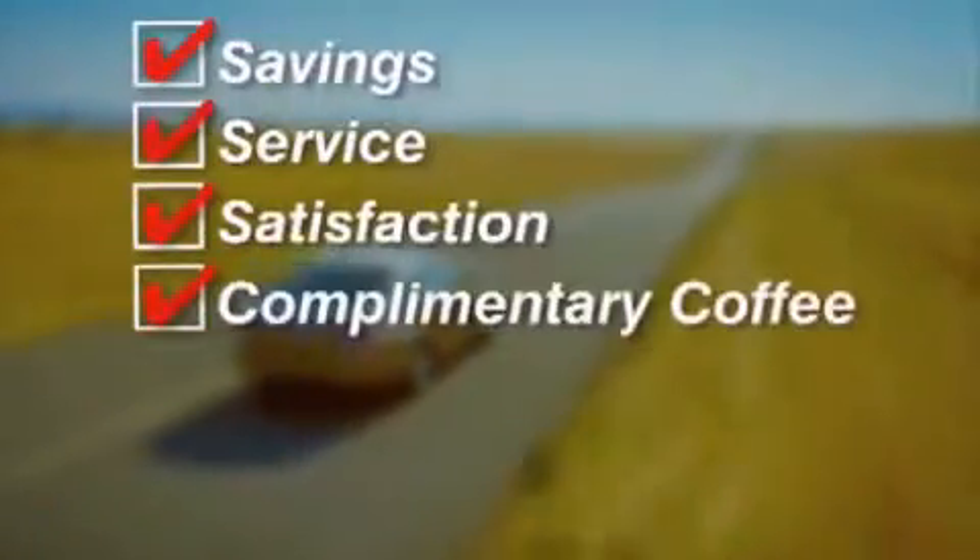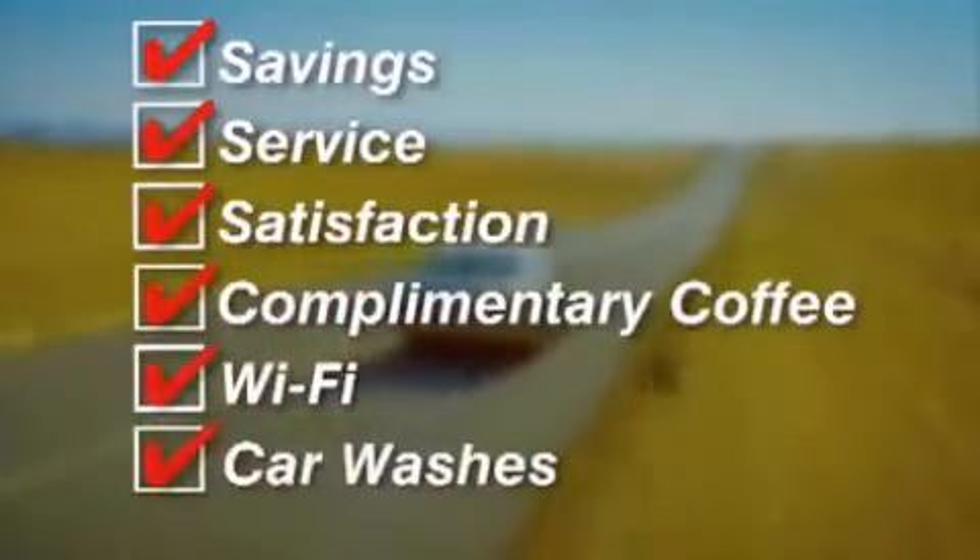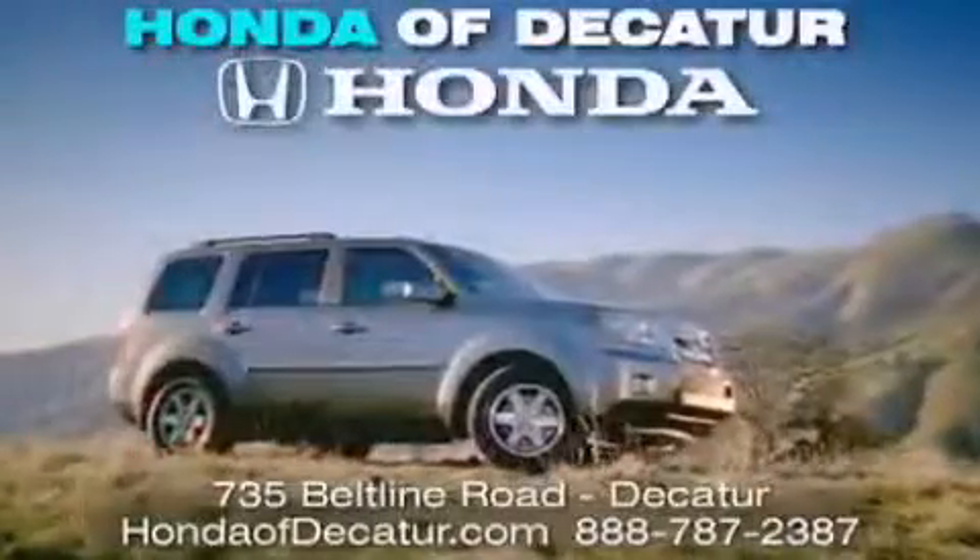Complimentary coffee, Wi-Fi, and car washes. Schedule your test drive today. Honda of Decatur — on the Beltline. It's easier here.